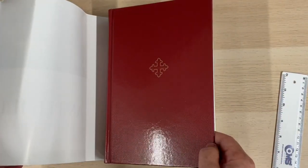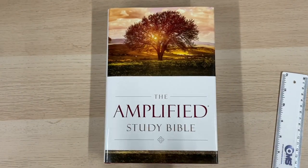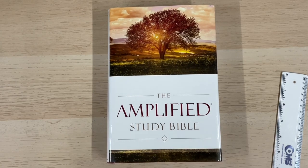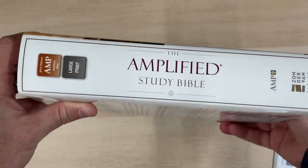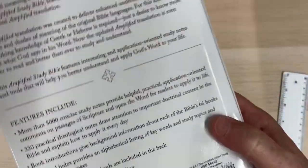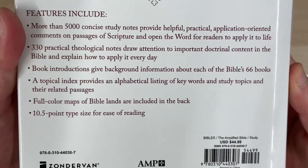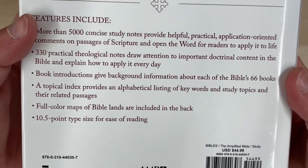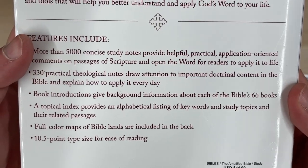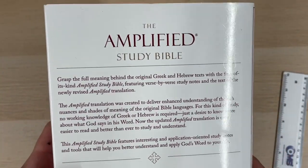It has a simple vinyl-covered hardback — nice and cheap. I think it retails for about £30 but you'll get it for a lot less than that, I dare say. It comes in a nice dust jacket, which keeps everything neat and tidy. On the back there's the ISBN and details. It's a 10.5 point type size, so a nice clear font, and I can testify to the nice clear text that's in this Bible.